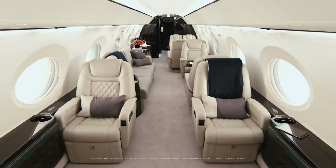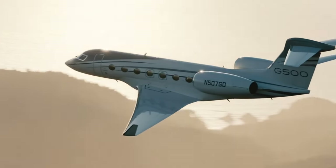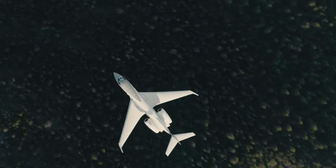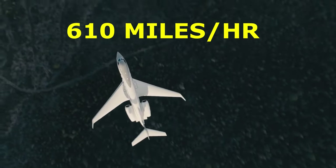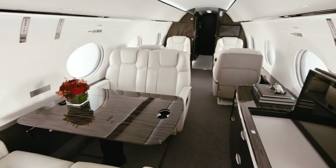The cabin altitude of the airplane is low, at 5,000 feet, so you will arrive feeling rejuvenated. Its powerful engines and sophisticated wing design enable a top speed of 610 miles per hour. Additionally, you'll have plenty of room for all the belongings of your family in the 175 cubic feet of baggage capacity.